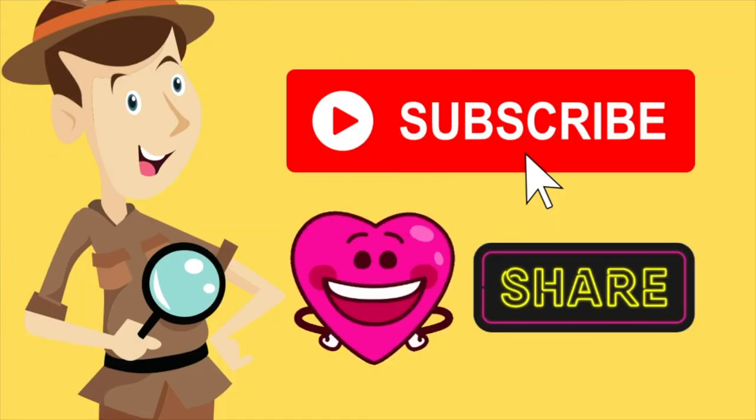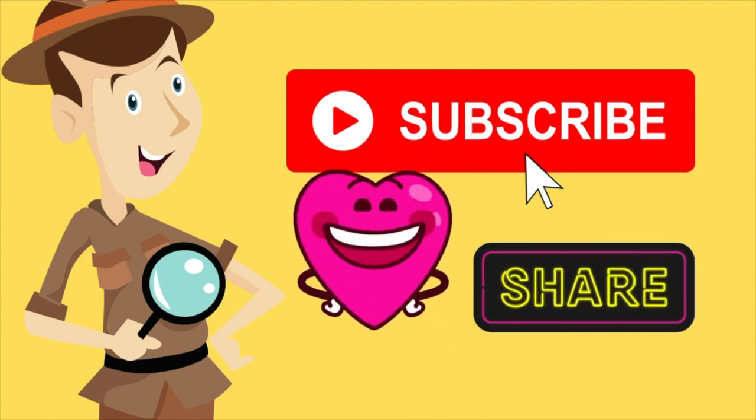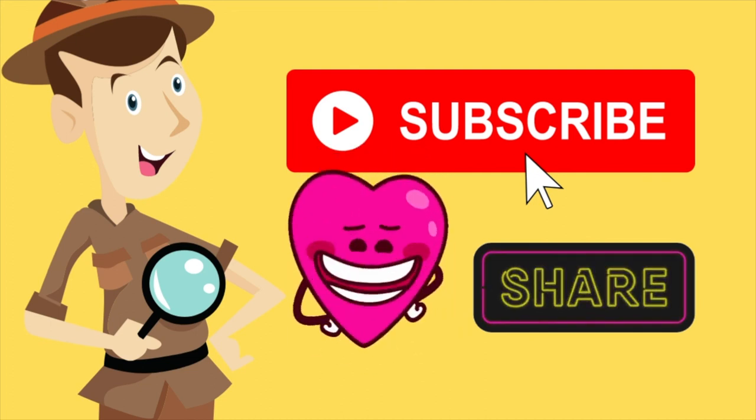Thank you very much for spending a little bit of your time. I'm trying to keep this video short and sweet. Please continue to subscribe, like, and share — thank you for your support and for sharing it with your friends. We're just trying to simplify this hobby as much as we can.